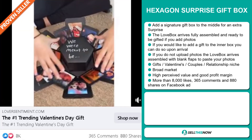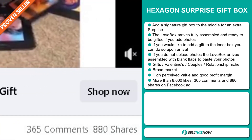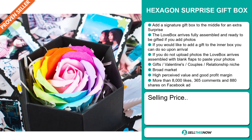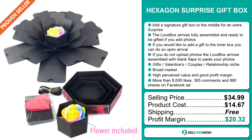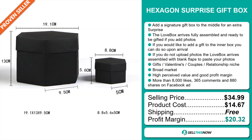The Facebook ad has more than 8,000 likes, 365 comments and 880 shares. The selling price for the Hexagon Surprise Gift Box is just under $35, whereas the product cost is only $14.67. Shipping is completely free, so you're looking at an excellent profit margin of $20.32. Sell this now!